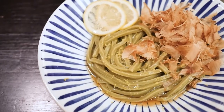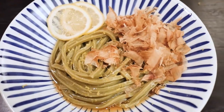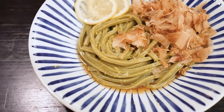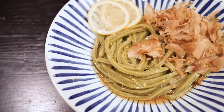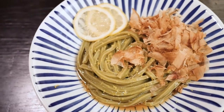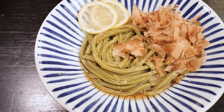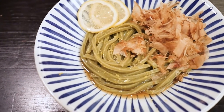Anyway, this is the matcha udon. It has katsuobushi, which is bonito flakes, a lemon zest on top, and bukake sauce, and some extra lemon. I'm so excited — should I be more excited? I'm going to try the matcha one. Itadakimasu.